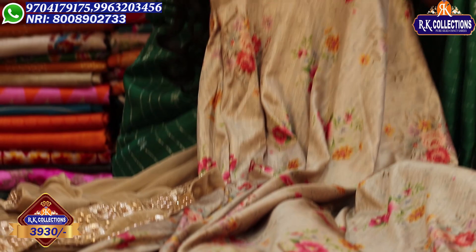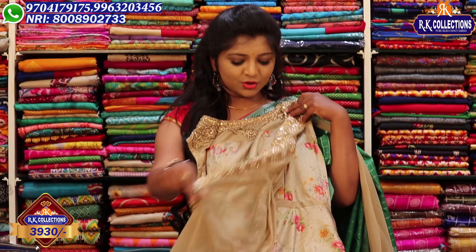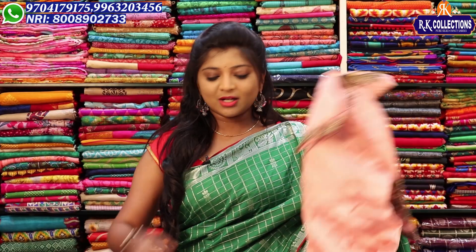Here is the front part of the dress. We have a cotton style shape with a very heavy beige look. The design concept is very heavy. It will be available in a new style or half-sari style for 3,930 rupees at wholesale price.